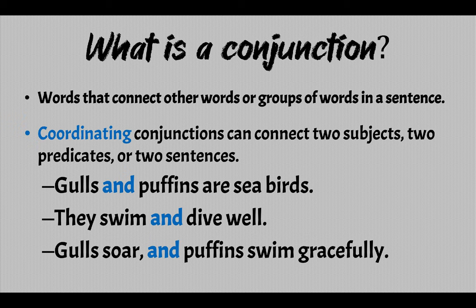The next example: 'They swim and dive well.' So here we have two verbs — swim and dive. That's two predicates, so compound predicate.